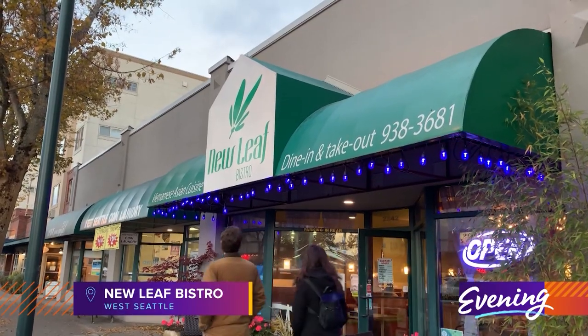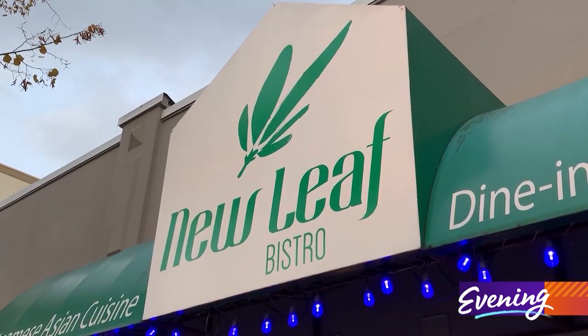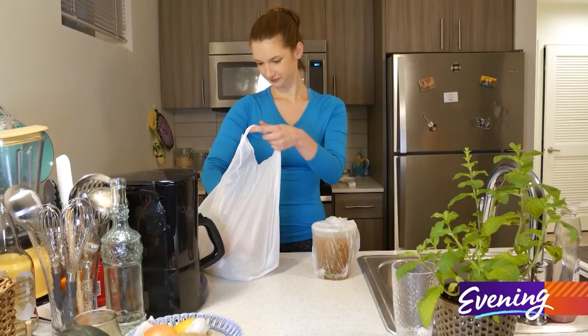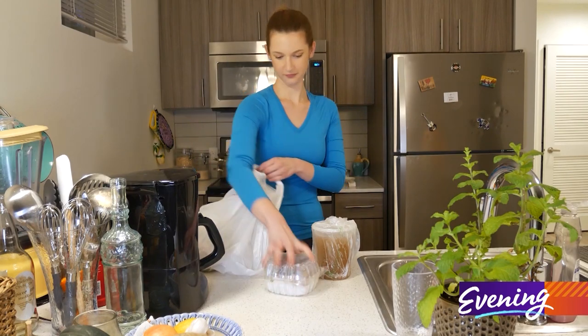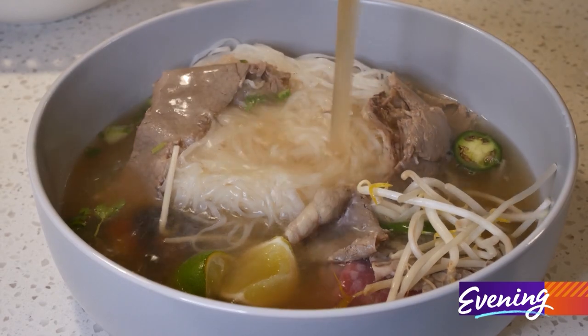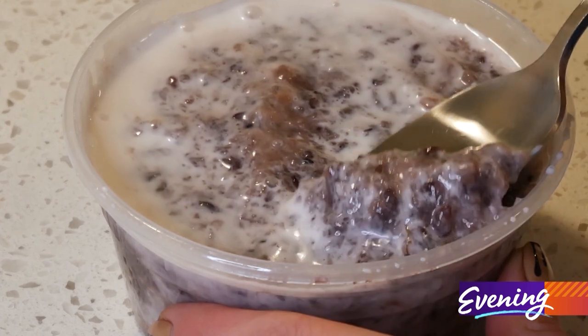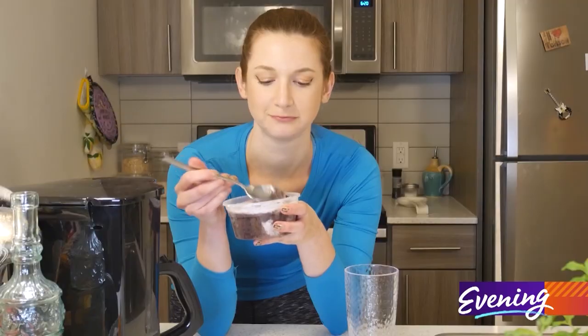Thank you, chef. So what if you don't feel like cooking, but you're still craving something warm and comforting? Well, Ellen has a great spot to get food to go. If I want super cozy takeout, I almost always go to New Leaf Bistro in West Seattle and get their steak pho. There's just something magical about pho — it's warm, it's comforting. If I ever feel bad, whether physically or emotionally, I just get a bowl of pho, and it's like a giant warm hug. And if I'm feeling really extravagant, I'll also get their black sticky rice for dessert — that is one of my favorite desserts and also extremely comforting.